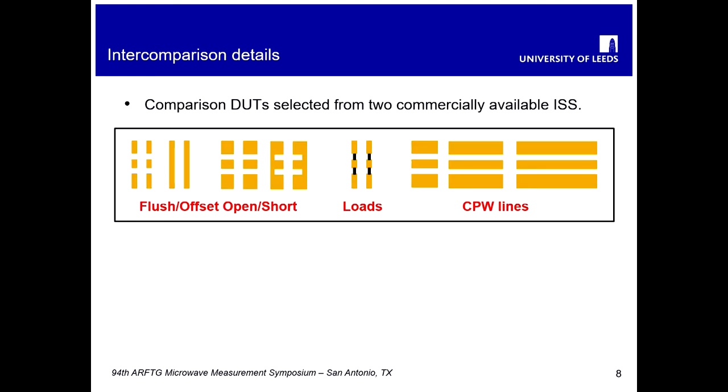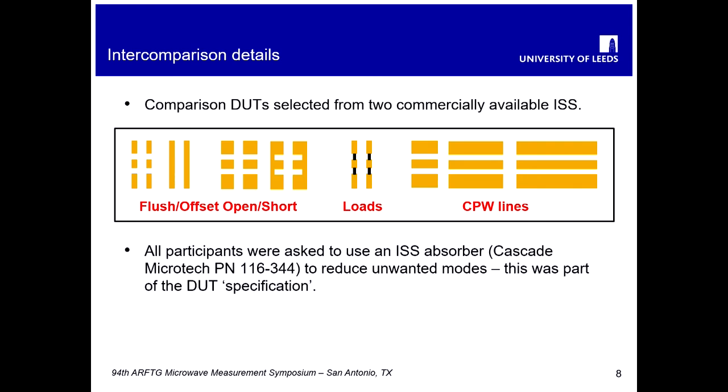We decided to circulate two commercially available impedance standard substrates and select the DUTs from those devices. These impedance standard substrates contain all of the usual things: flush and offset opens and shorts, loads, matched loads and mismatch loads, and a selection of coplanar waveguide lines. All participants were asked to use an absorber beneath the impedance standard substrates — a standard Cascade Microtech part — to reduce unwanted modes, since some participants may have a metallic chuck and some a ceramic chuck.